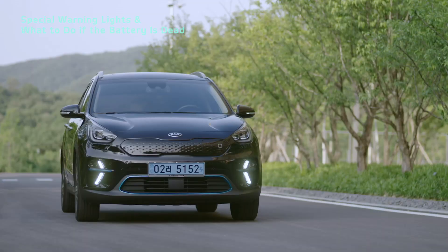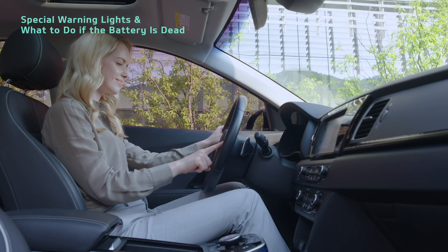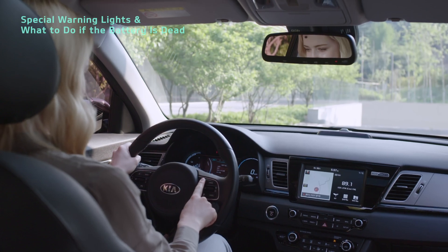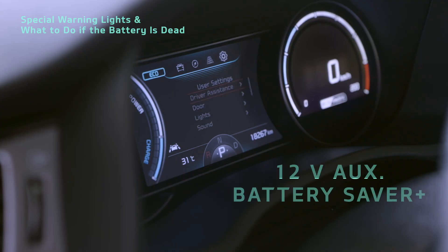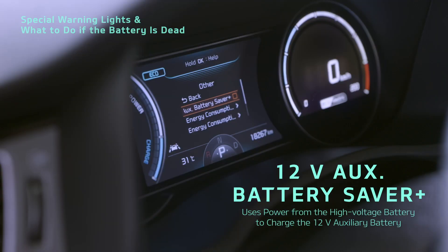You can keep the auxiliary battery from going dead simply by using 12V Auxiliary Battery Saver Plus. You can turn 12V Auxiliary Battery Saver Plus on or off in the other tab of the User Settings menu.